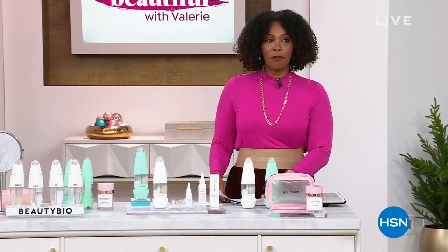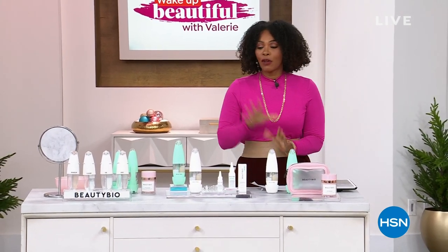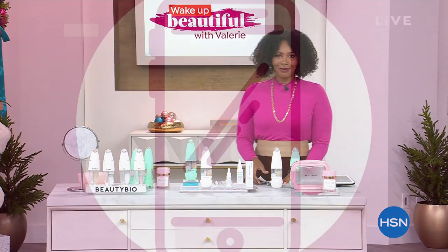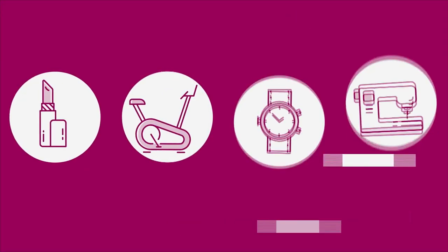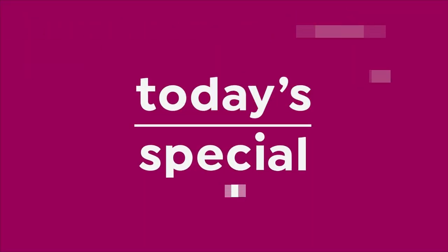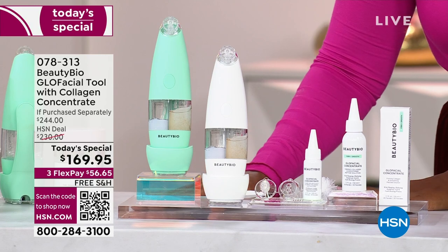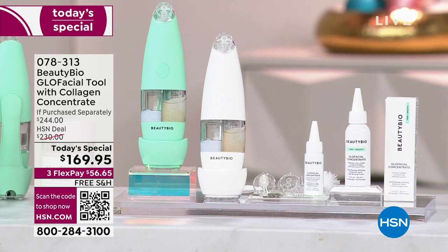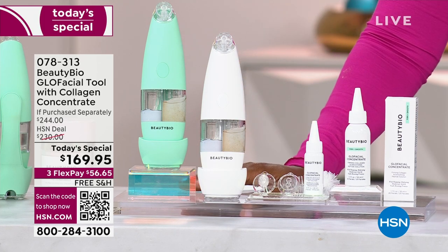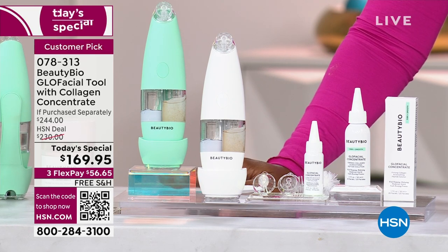We are going to jump in with our Today's Special. If you haven't seen it yet, oh my gosh, it's a good one and it is from Beauty Bio. You're looking at literally the hottest, most popular tool when it comes to exfoliating your skin and getting out the dirt, debris, makeup, and oil that is just stuck in our skin — and it's impeding the benefits of the skincare we use.